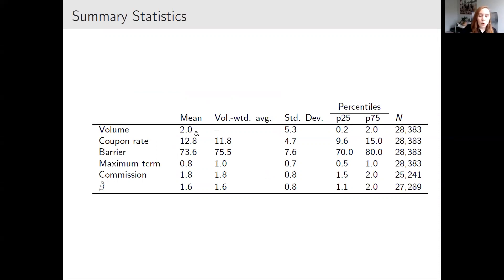The average coupon rate — sometimes called the headline rate — in my sample is almost 13%, well above the prevailing risk-free rate. On average, investors are protected against downside losses up to about 26-27%. The average maturity is only 0.8 to 1 year, and often shorter because products can be called early. Issuers charge relatively high commissions — 1.8% on average — and the average beta at issuance is 1.6, increasing the probability of losing principal at maturity.